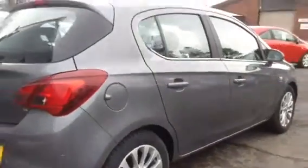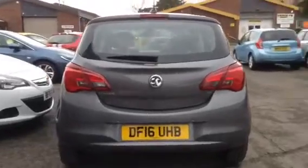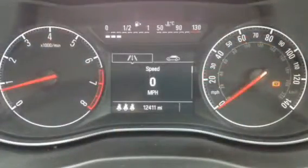This vehicle is also fitted with front and rear parking sensors with the benefit of park assist. The recorded mileage on this vehicle is 12,411 miles.